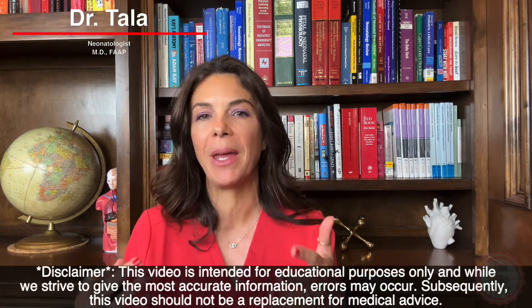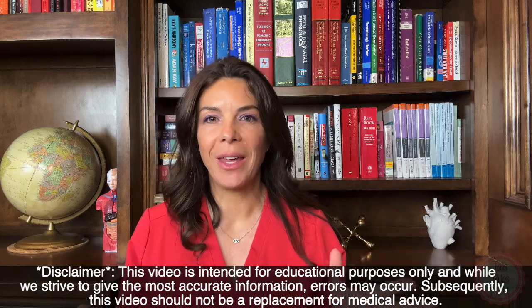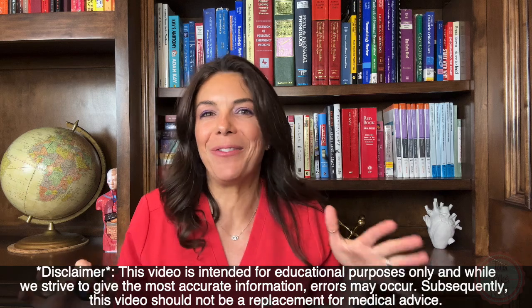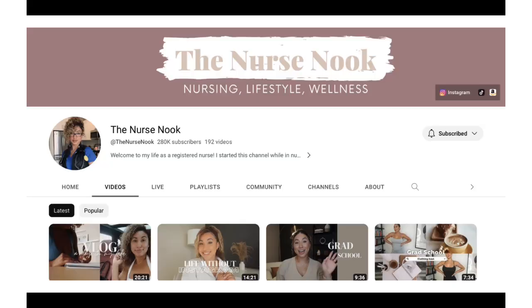Hello and welcome to Tala Talks NICU. I'm Dr. Tala, and on this channel we normally break down neonatal concepts and make them really easy to understand. This week we're doing something a little bit different — we're doing a collaboration with Alexis Nicole, who runs the YouTube channel The Nurse Nook.